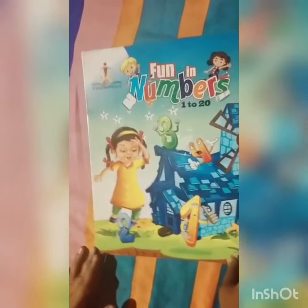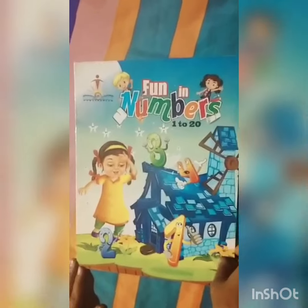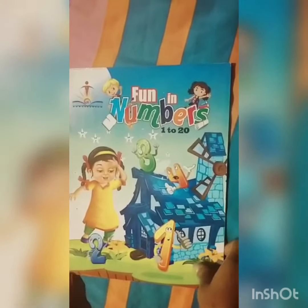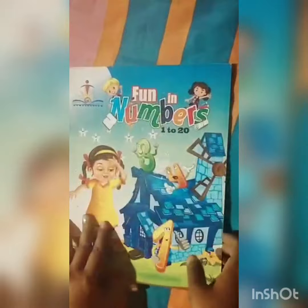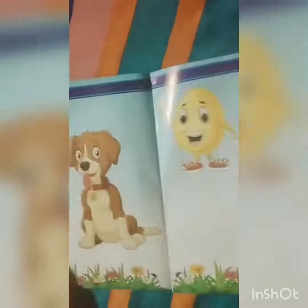Good morning kids. How are you? You are fine. Good. Today we will learn 1 to 10. Open your fun and numbers book. Okay kids, let's start.